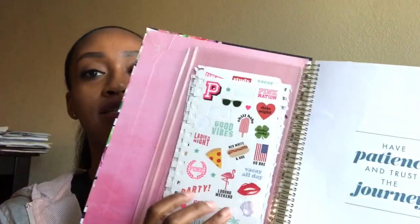As you can see, this planner is really big — I don't like little planners. The first page is basically a pencil pouch but I've been using it for my stickers. The first page of my planner says 'Have patience and trust the journey,' which I thought was basically perfect for nursing school, because you definitely have to have patience and trust the journey — at the end of the tunnel it is glory.